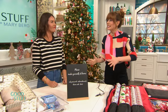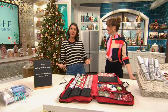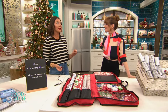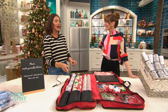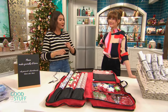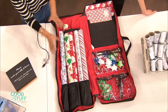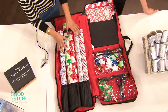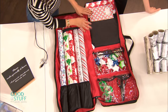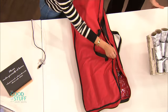Now moving on to the gift wrapping station. Gift wrapping is a popular activity during the holiday season. It can be messy, and it's the one category in our home that gets overpurchased and underused year after year. Here I have a really neat organizer — it has clear pockets, which I love because you can see through. It's housing all the goodies: wrapping paper, bows, boxes. What I love about this is that it's so easy to store.